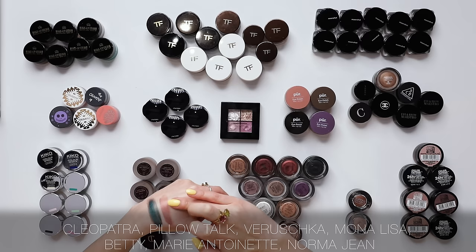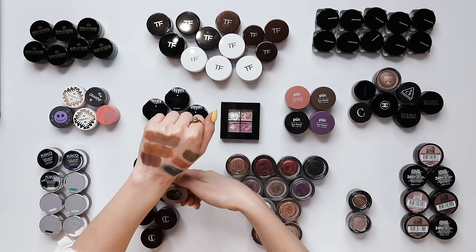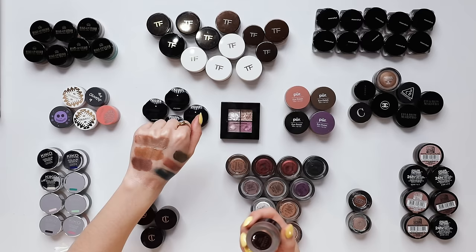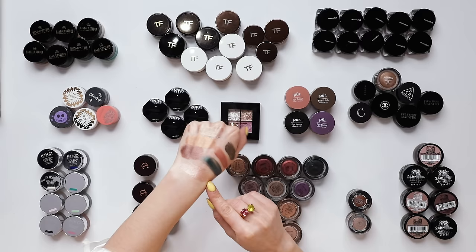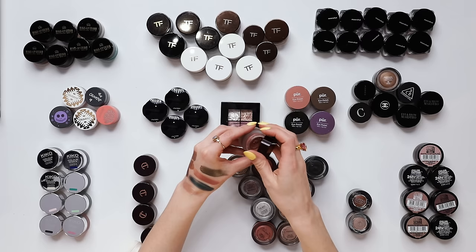Verushka is kind of an interesting olive green. Mona Lisa. It's Betty. Marie Antoinette. And Norma Jean — really beautiful kind of muted, neutral tones from Charlotte Tilbury. My most used shades are Marie Antoinette, which is a beautiful kind of oyster tone that goes with warm looks or cool looks. Also Mona Lisa, which is a slightly burgundy tone. Pillow Talk is beautiful — it has a bit of a dusty pink thing going on, can be very neutral. I'll keep those four and leave the rest.